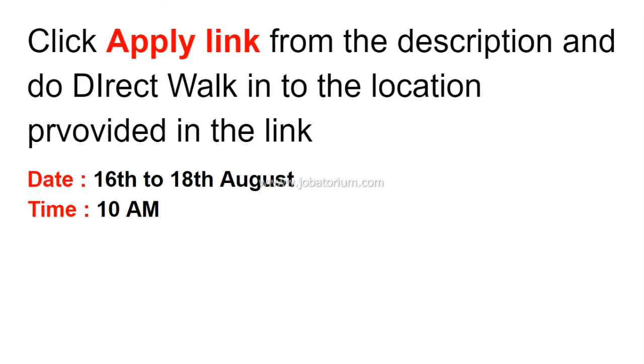You will be shortlisted quickly if you apply through the Direct Walk-in. The link for the Direct Walk-in is in the description. You can click on it to visit the Syncfusion Chennai office for the next steps.